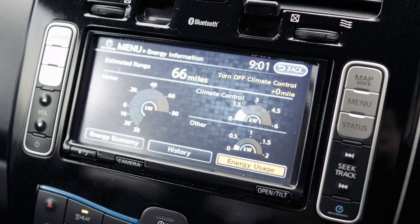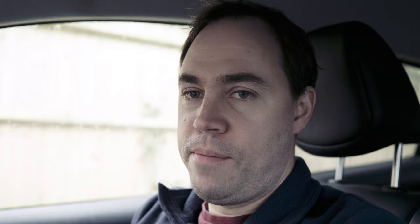One nice thing the Leaf does show on the main screen is how much energy the climate control is using, how much the motor is using, and how much other items are using. The Polestar doesn't give you that information — I've mentioned this in other videos and many people have asked Polestar for it. It would just be nice to have at least as much data as you get in a Nissan Leaf. So we started at 66 miles at nine o'clock and we'll leave it for a few hours.